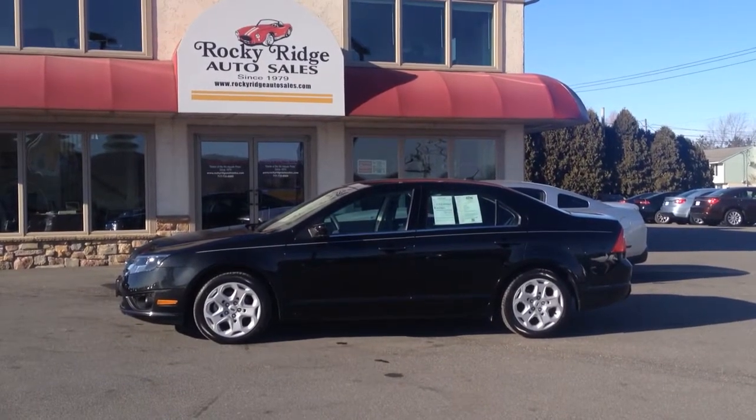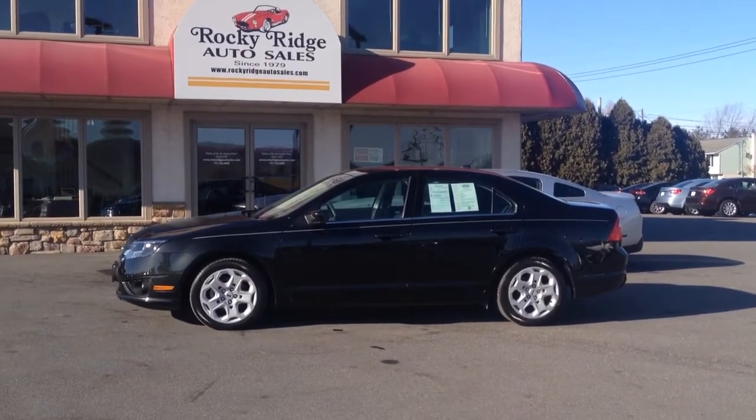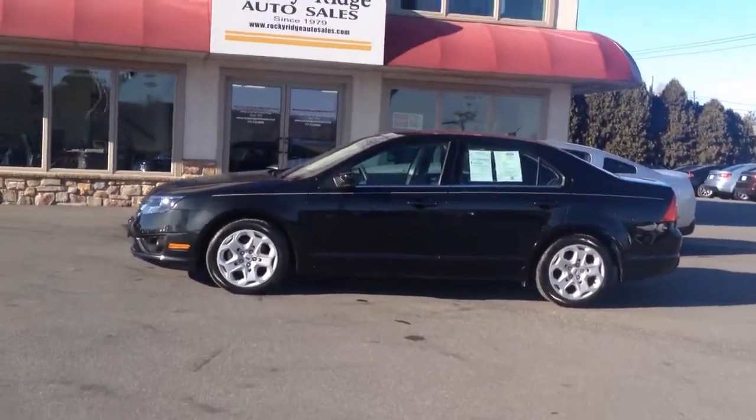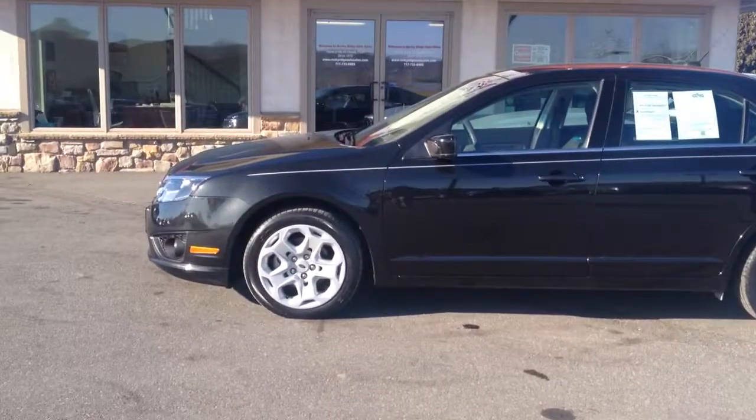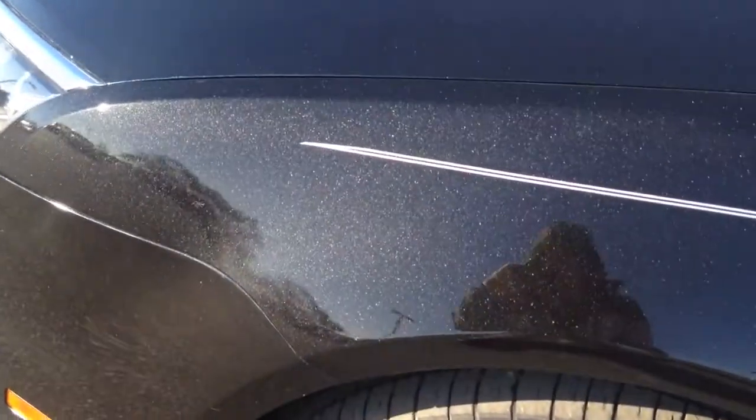Today I'm going to be showing you this 2011 Ford Fusion in tuxedo black with only 24,000 miles on it. It's an SE edition so it gets you some nice add-ons. Really sharp car in tuxedo black with that metallic in it — you can kind of see it there in the sun how it sparkles. Silver pinstripe running down the side.